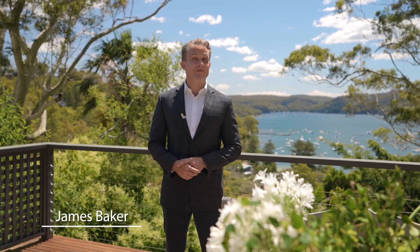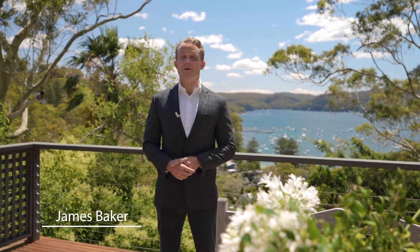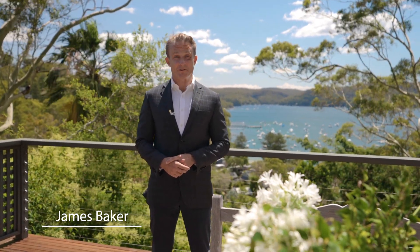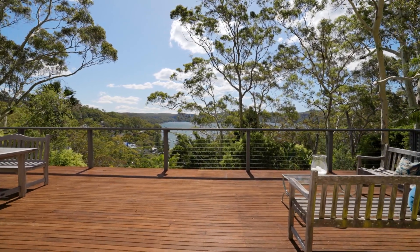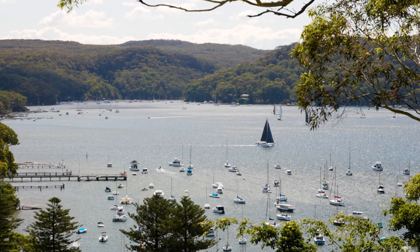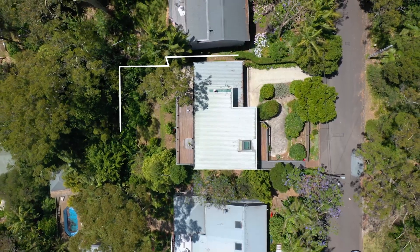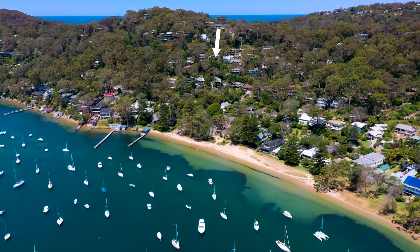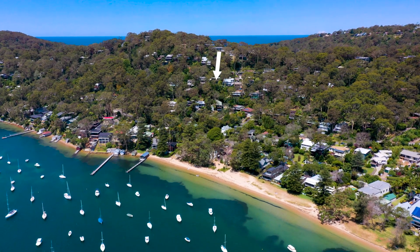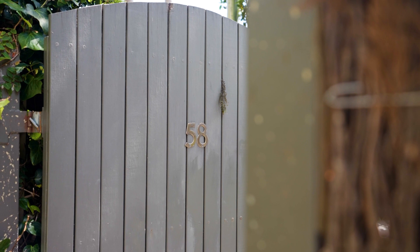Tucked just above Clareville Beach, this family entertainer enjoys one of the most extraordinary positions in Avalon. The iconic Pittwater views span across the beach to Taylors Point and the Ku-ring-gai National Park on the far shore. I'm James Baker from McGrath Pittwater, and along with my colleague Lyndall Barry, we're delighted to take you through this classic home at 58 Hilltop Road in Avalon Beach.